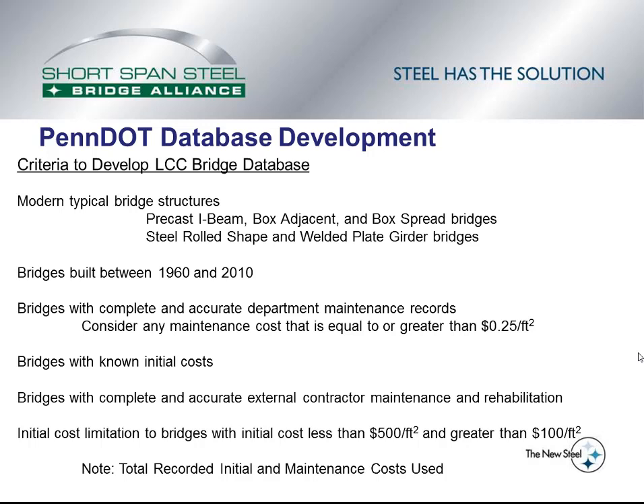When bridges had external contracts for maintenance or rehabilitation, those bridges had to have complete and accurate external contractor maintenance and rehabilitation records. Finally, since the lifecycle cost study wanted to look at typical steel and concrete bridges, any bridge with an initial cost greater than $500 per square foot or less than $100 per square foot was not included in the database. A final note is that the costs used in the lifecycle cost analysis were the total recorded initial and maintenance costs in the PennDOT database.